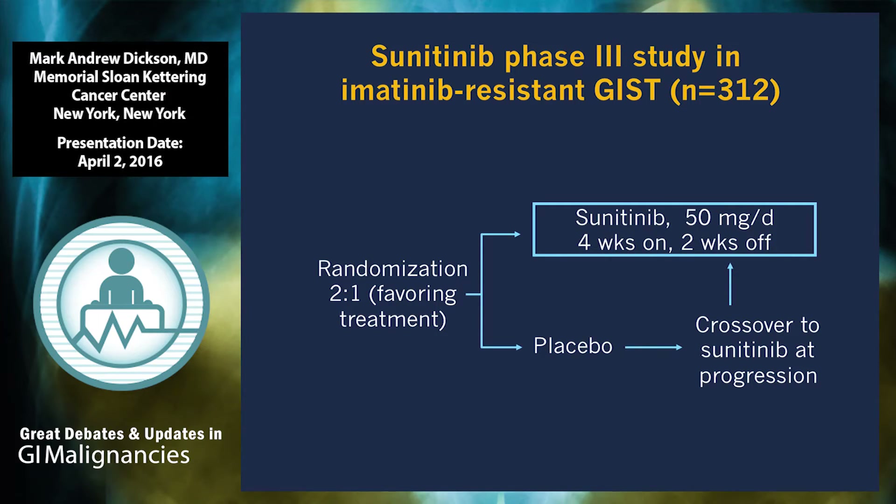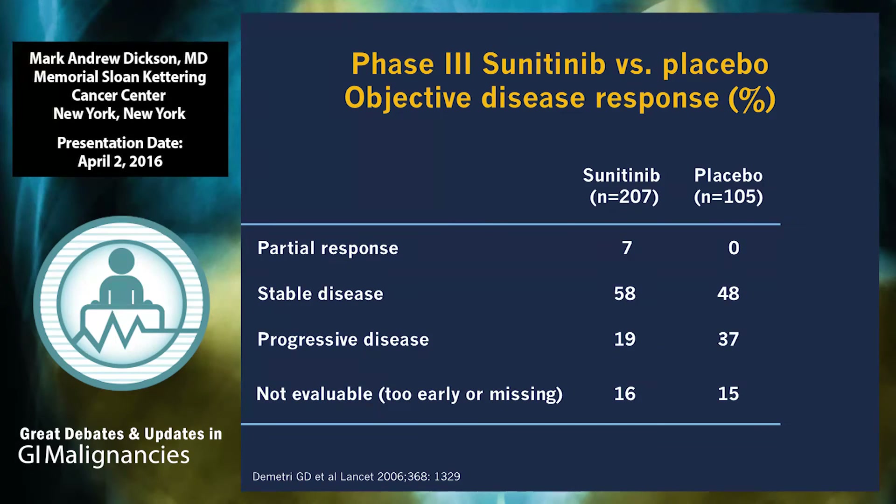The definitive registration trial for sunitinib in imatinib-resistant GIST enrolled patients progressing on imatinib, with 300 patients randomized two-to-one in favor of sunitinib. By sarcoma standards, this is an extremely large study given it's a rare disease with only 3,000 cases a year. The dose used was 50 milligrams a day for four weeks every six — the same as in renal cell carcinoma. The response rate to sunitinib was 7%, so this is not a treatment associated with a high response rate in refractory GIST. However, a substantial proportion of patients did achieve stable disease, more than with placebo.